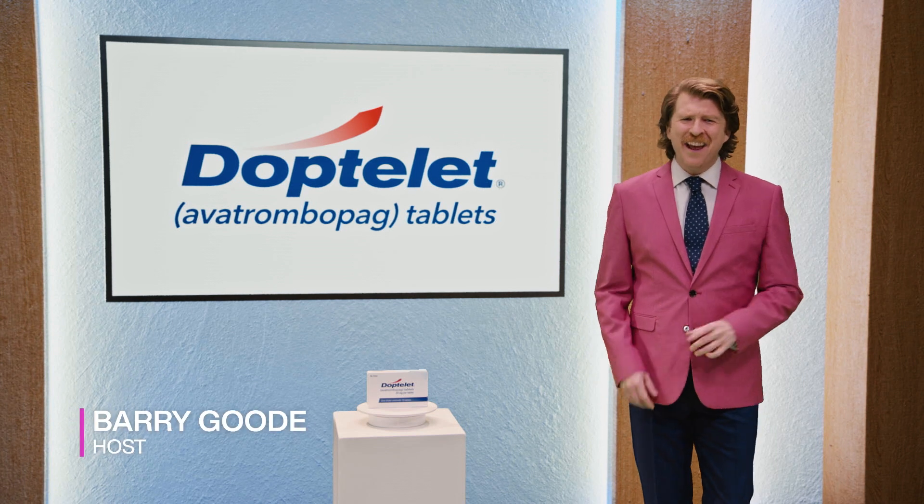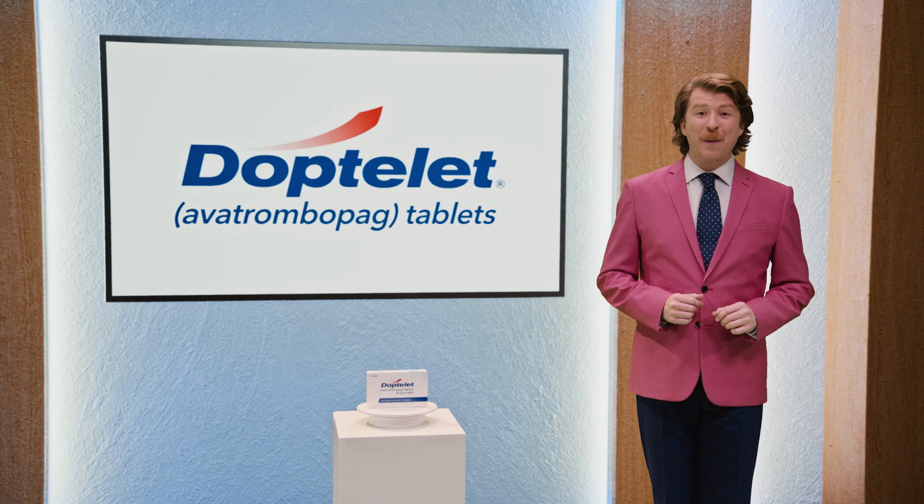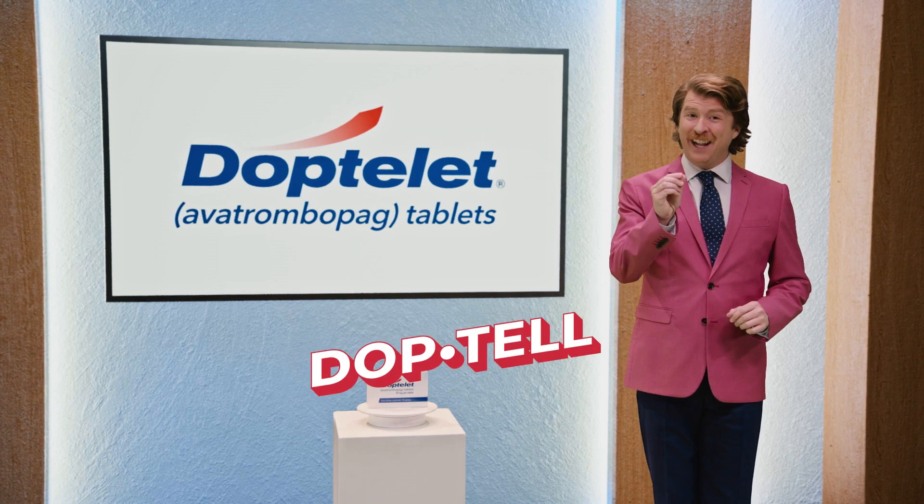Hi there, Barry here. Thanks so much for joining us today. There's a lot I've got to tell you about DopTelit — I can DopTel you that. So, what do you think?